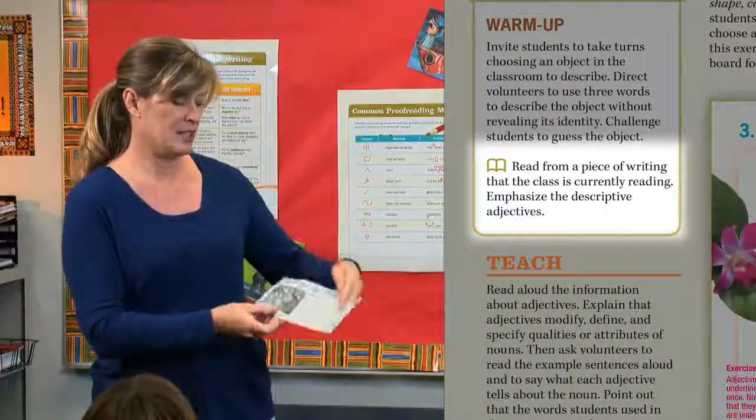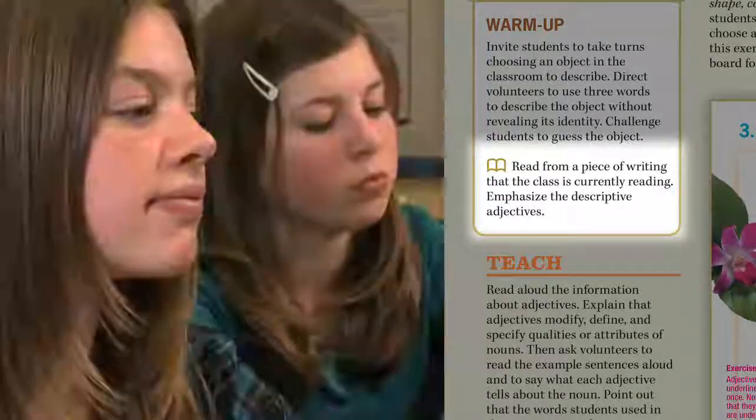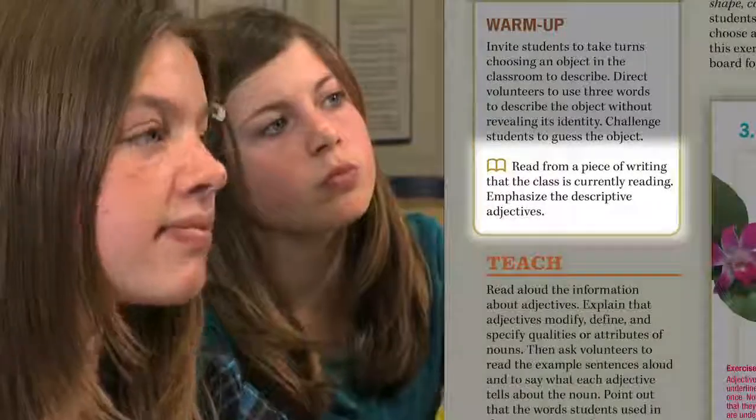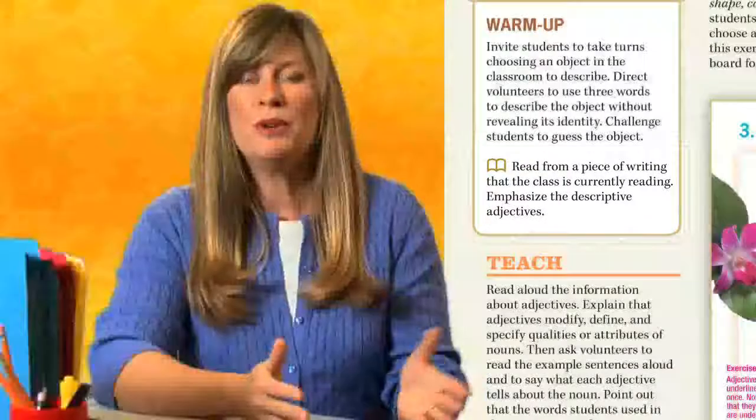Learning is strengthened when students see the grammar skill in context. Integrate writing with grammar naturally by pointing out the grammar concept in a familiar piece of writing. Use a book the class is currently reading, a newspaper, a magazine article, a picture book, or even a school letter.